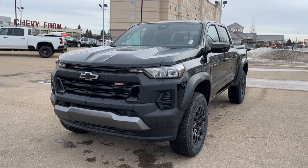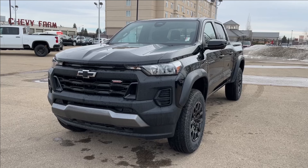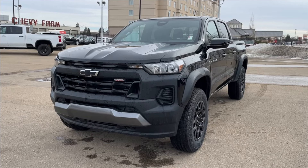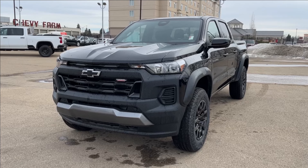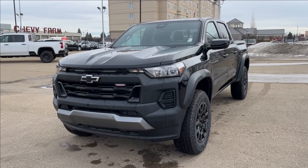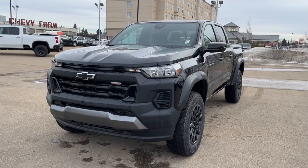Hello, welcome to Wolf Chevrolet. Today we're going to be looking at this 2024 Chevrolet Colorado Trail Boss. It comes equipped with a 2.7-liter turbo engine paired with an eight-speed automatic transmission. Other features included such as forward collision alert, lane keep assist, Goodyear Territory all-terrain tires, tow hooks, and so much more. Come check it out.